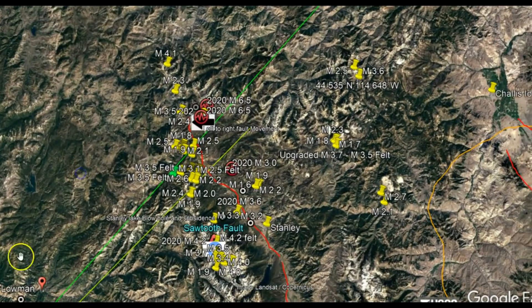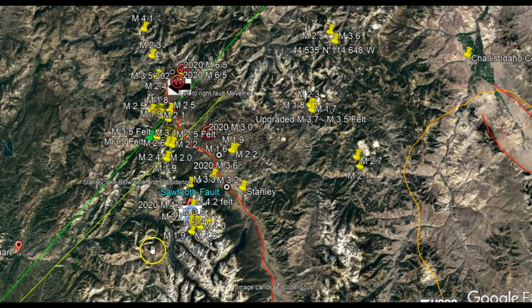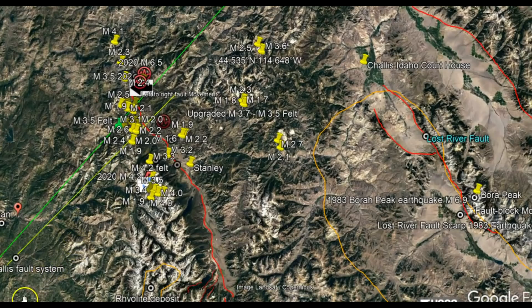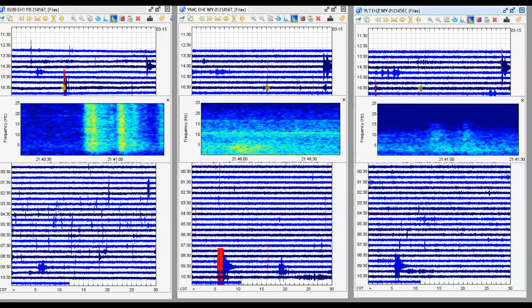I keep telling you this is all connected to the Yellowstone caldera, and they keep wanting to say it's not — but I'm sorry, it is. I've talked about the dike intrusion of rhyolite that's trying to come up at the bottom of Yellowstone Lake.